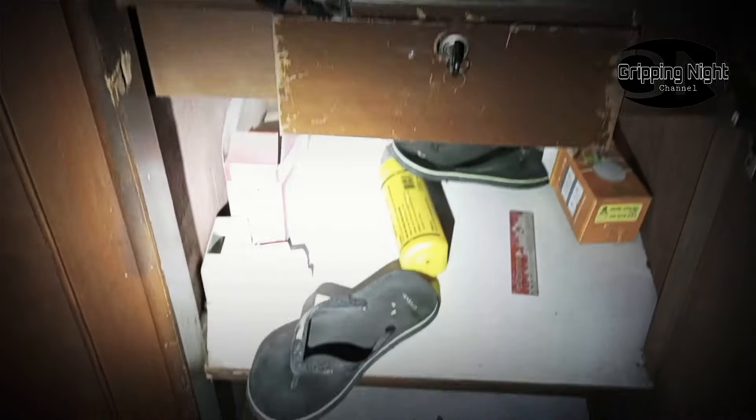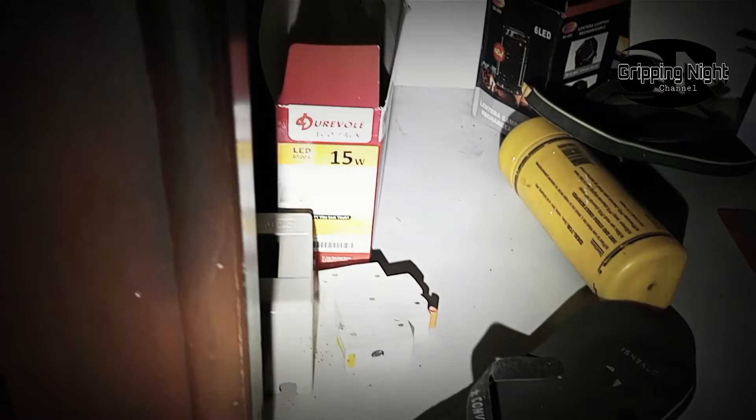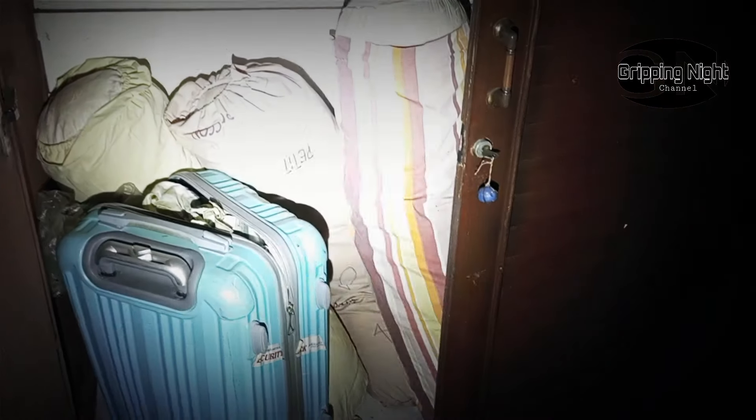Ini masih ada bantal, masih ada juga. Ada kanebo. Itu apa? Lampu, lighting. Ini kita bakal buka. Kadang suka kaget kalau kayak gini. Oh ini bantal. Sayang sekali ya. Jadi saya juga sempat bertanya ke warga sekitar bahwa rumah ini udah tidak ada penghuninya sama sekali. Bahkan pemiliknya pun katanya udah habis guys. Katanya dulu rumah ini milik seorang calon legislatif, namun berhubung tidak jadi, ya makanya rumah ini terbengkalai. Saya suka horror kalau buka-buka kayak gini, takutnya ada apa gitu guys.